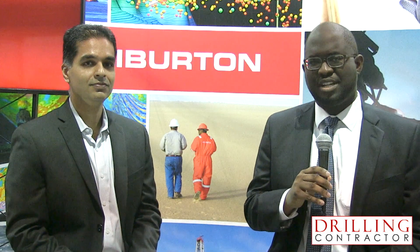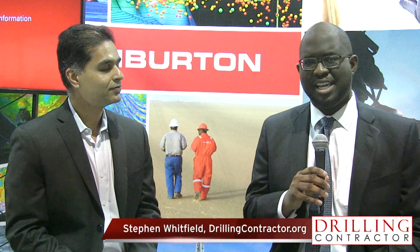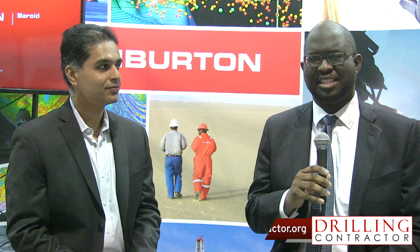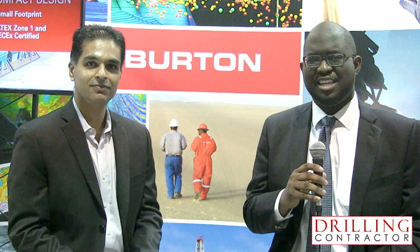Hi, this is Stephen Whitfield with Drilling Contractor here at the 2020 IADC SPE International Drilling Conference and Exhibition in Galveston. With me today is Shashi Thalia, Global Product Manager for Drilling Motors at Halliburton. Mr. Thalia, thank you for joining me today. Glad to be here. Thank you, Stephen.